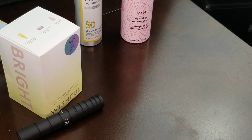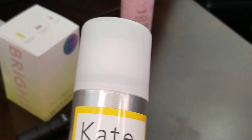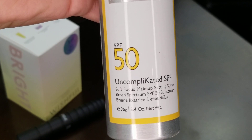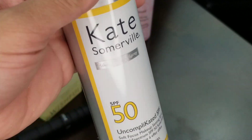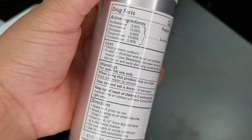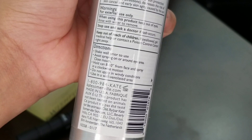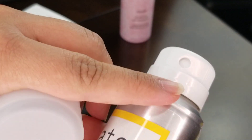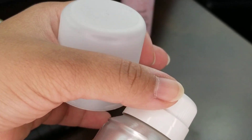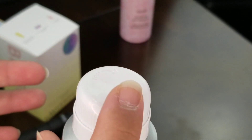Those three were the new-to-me items from the sale. Moving on to repurchases — first is my SPF, the Kate Somerville Uncomplicated SPF 50 Soft Focus Makeup Setting Spray. I've been repurchasing this for about three years. I really enjoy it. One tip: there's a lock system — turn it to open, and make sure you close it after use because it will clog up. Whenever I've forgotten to close it, it clogs and you have to spray it out a few times to clear it.